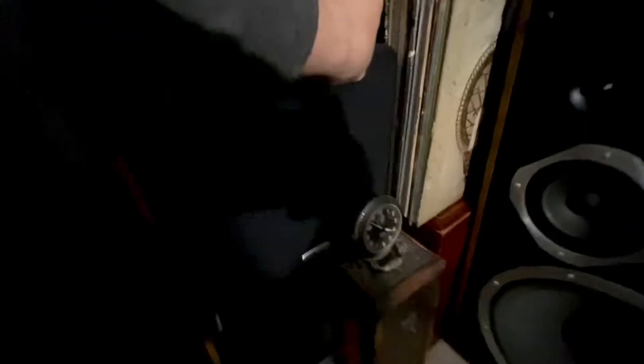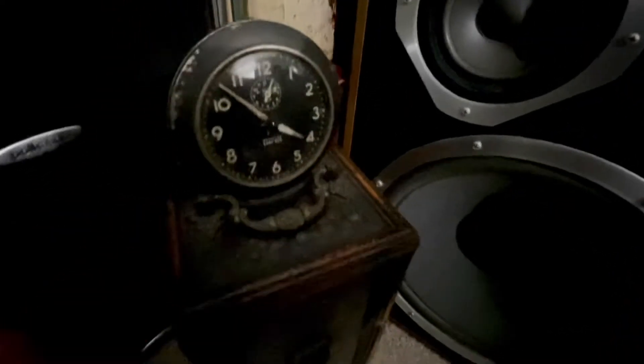Over here we have two Polk subwoofers — very nice. Let me crack this open so you guys can see. Let me move this vintage clock out of the way. The subwoofer sound is amazing — two of them, a very nice piece. I got them for a very low price. A lot of people don't want to deal with this kind of equipment anymore — they move out or move to another state and just don't care.